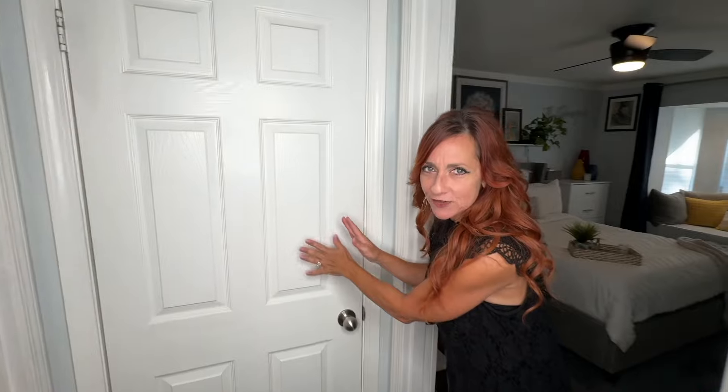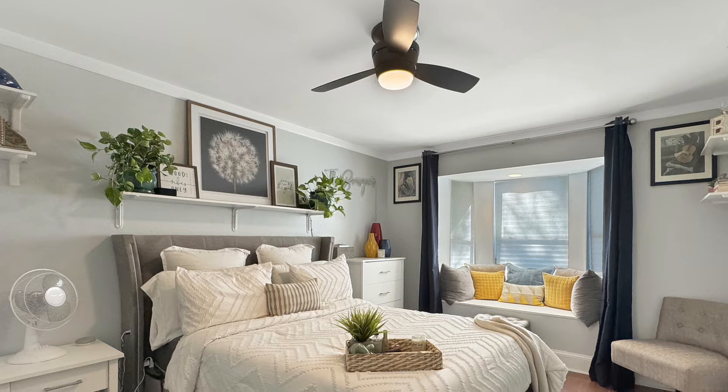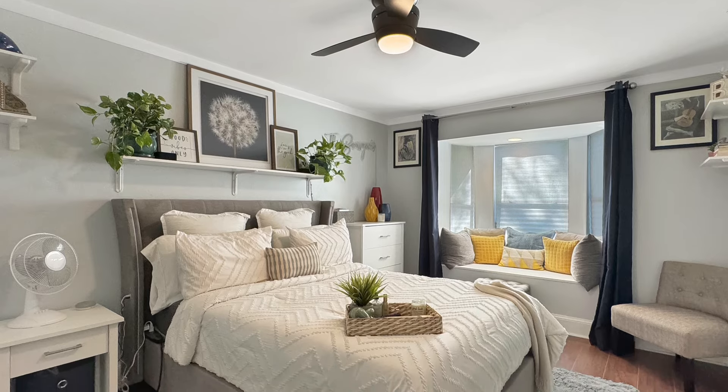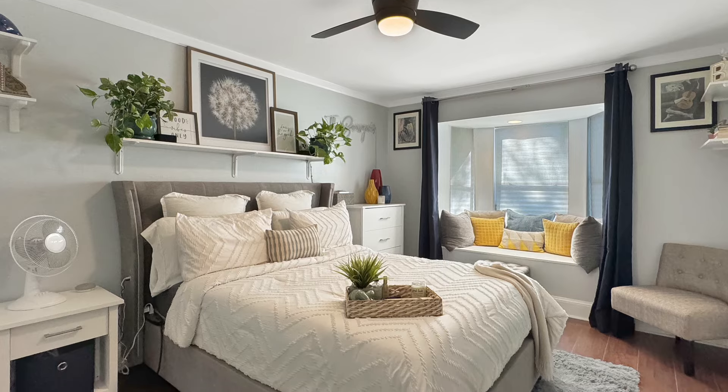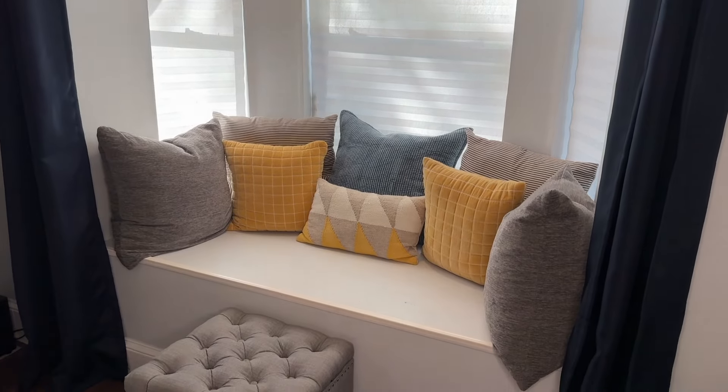Right here at the end of this hallway is this generously sized closet — there is so much space in there for all of your extra things. Then we step into the primary bedroom. Oh my goodness, what a beautiful room this is — talk about spacious. Plenty of room for a king-size bed, big nightstands, and you can put lots of furniture in the space. There's also this beautiful cozy focal point — what a nice reading nook. I love this bay window area.